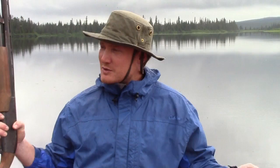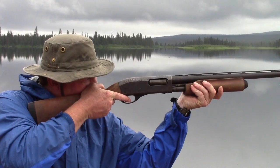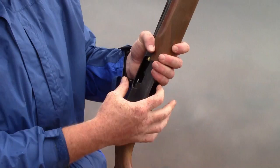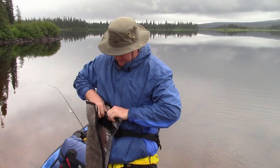Let me show you what I do: I put one in the chamber, close the action partway, two in the magazine. That way if I want to use the gun it's two steps — close the action, safety off, and fire. That's how I leave it in my tent at night, and how I leave it inside my gun case during the day. I just clip it to the thwart of the canoe so I don't lose it.